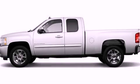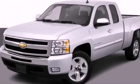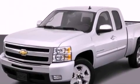This is a 2011 Chevrolet Silverado — strong, durable, and dependable. It features a 4.8-liter 8-cylinder engine and an automatic transmission.